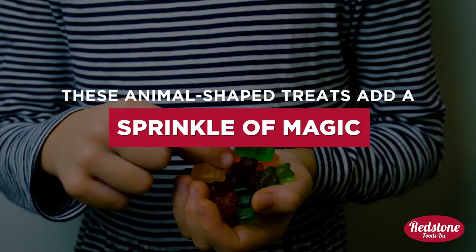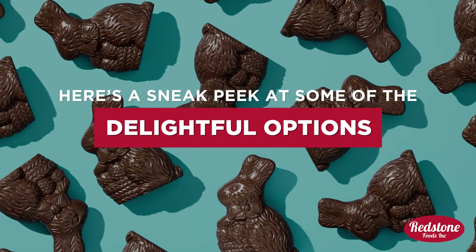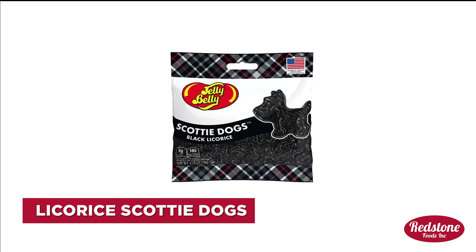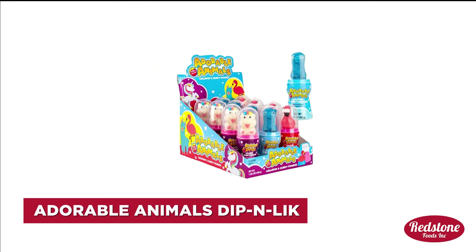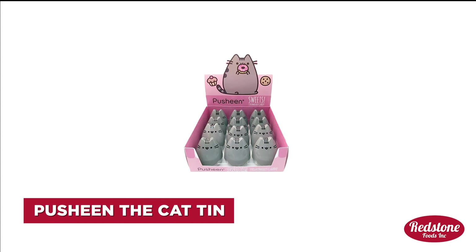These animal-shaped treats add a sprinkle of magic to every moment. Here's a sneak peek at some of the delightful options waiting for you: Jelly Belly Gummy Pet Dinosaur, Swedish Fish, Jelly Belly Black Licorice Scotty Dogs, Maneater Shark Tin with Orange Body Parts, Trolly Sour Bite Llamas, Tropical Adorable Animals, Dip and Lick Rhesus Dipped Animal Crackers, Pusheen the Cat Tin with Strawberry Candy.